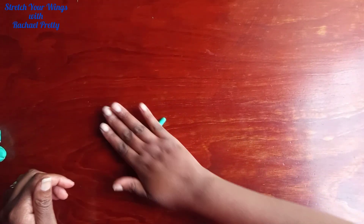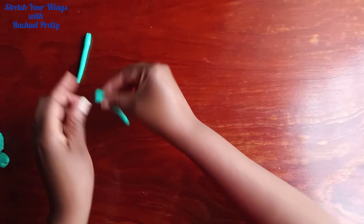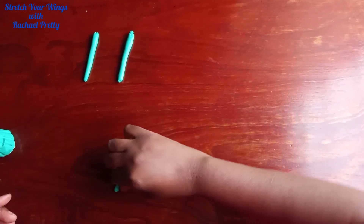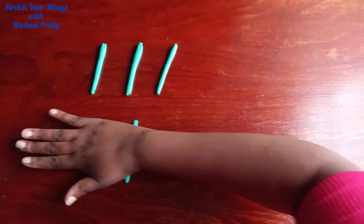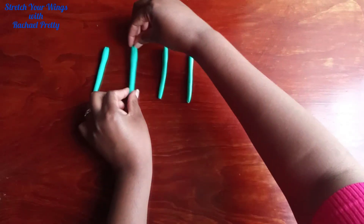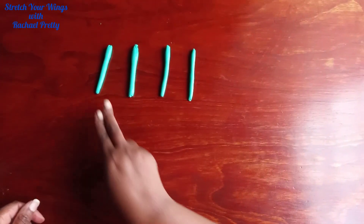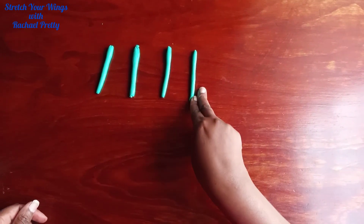We are modelling number one! I am modelling, I am modelling, number one, number one! Can you do as I do, can you do as I do? Model, model, model, I am modelling, I am modelling, number one, number one! Number one! Good job!